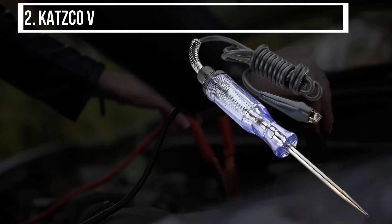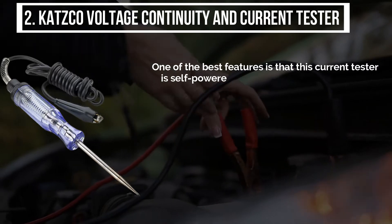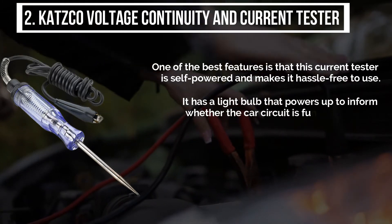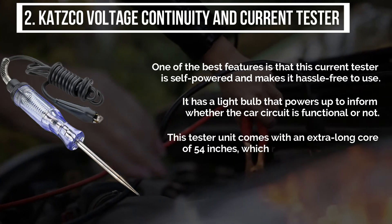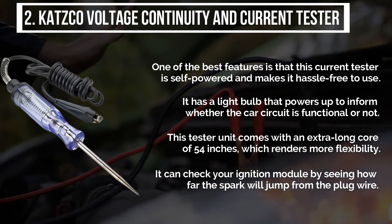The second product is the CATSCO voltage continuity and current tester. One of the best features is that the current tester is self-powered, making it hassle-free to use. It has a light bulb that powers up to inform whether the car circuit is functional or not. This tester unit comes with an extra long cord of 54 inches, which renders more flexibility. It can check your ignition module by seeing how far the spark will jump from the plug wire.